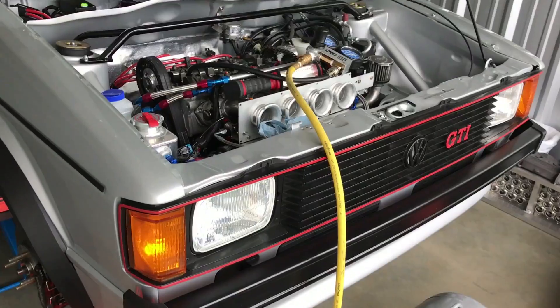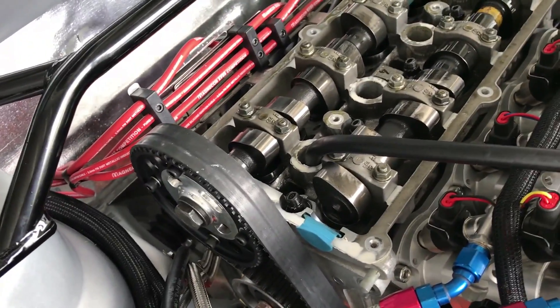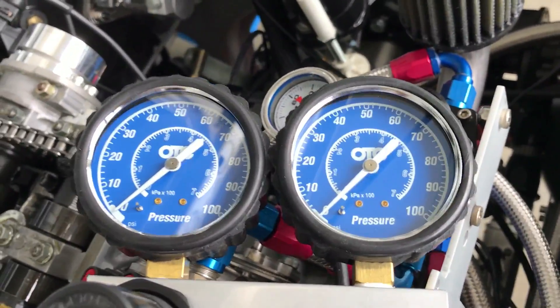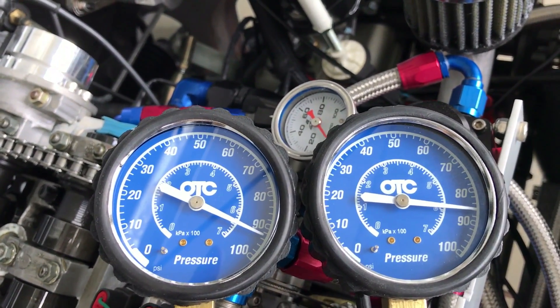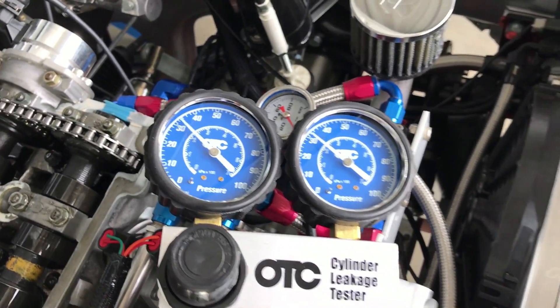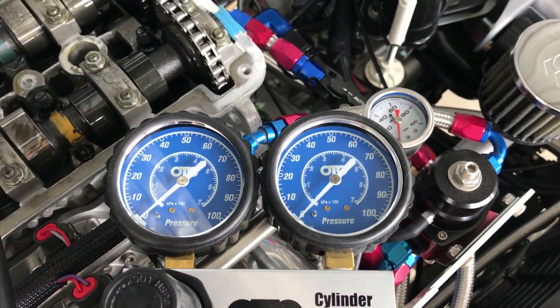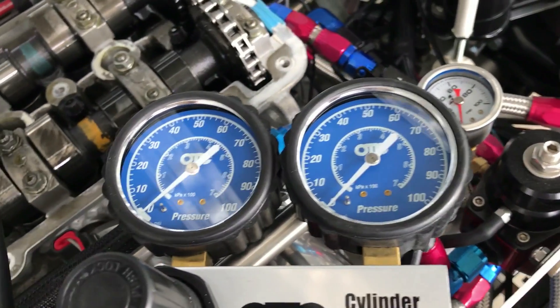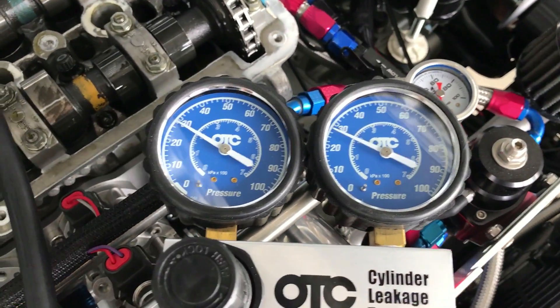I'm doing a leak down test — I'll just show you. I've got cylinder number one set where the lobes are closed, and I'll just turn on the air supply so you can look at where my gauges are. I have a fairly good sealing. The next one on the line is going to be number three, because it's just closest to being set up. Not crazy bad numbers — that was number four.